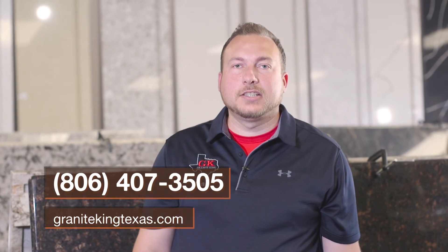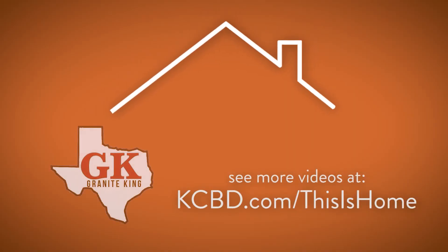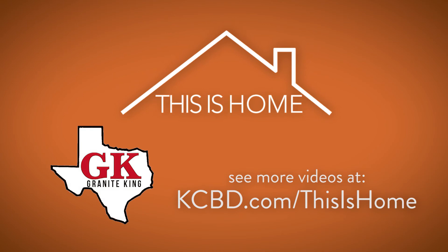For This is Home, I'm Brad Hart. For more information, give our office a call. See more videos from Granite King at kcbd.com/thisishome.